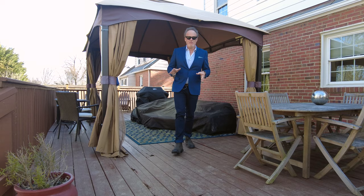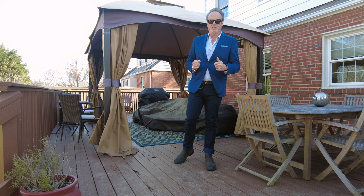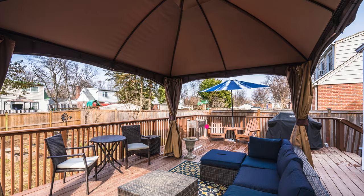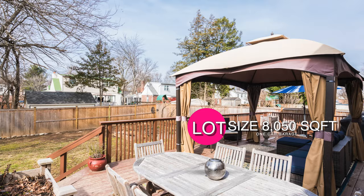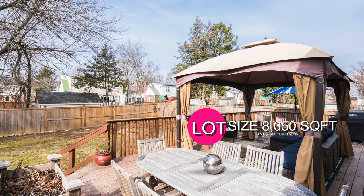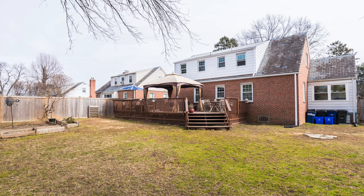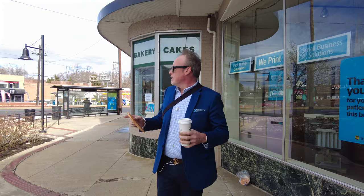We lucked out with 55-degree weather today in DC, but just imagine how amazing this deck is going to be come springtime — have your friends over, barbecue, enjoy the fresh air with your family. Take a look at this yard.